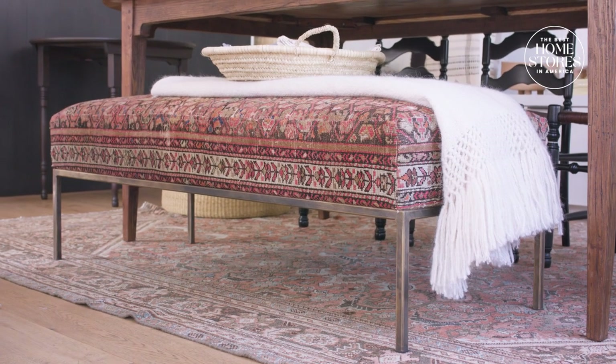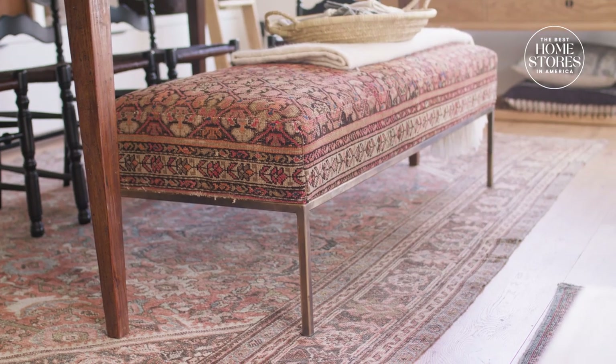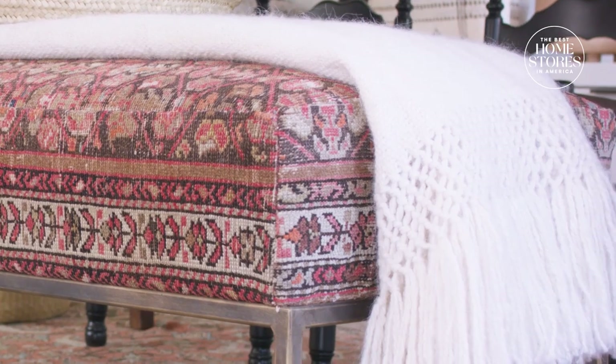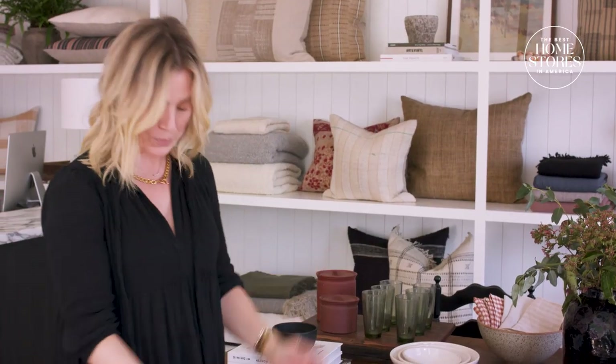This is our Chautauqua bench. It is by far one of our best-selling pieces in the whole store, that and probably the penny bed. This right here is made out of a vintage rug, and they're one-of-a-kind. We definitely have them exclusive in the stores every now and again. It just adds a little pop, and it's pretty awesome.